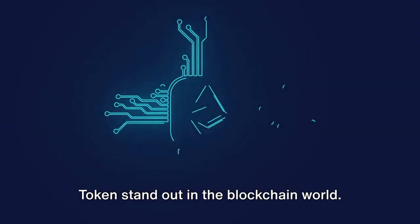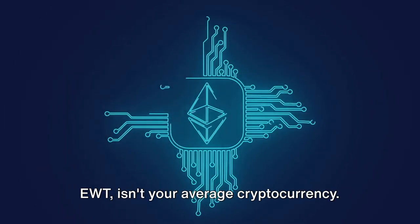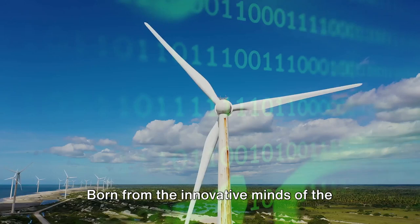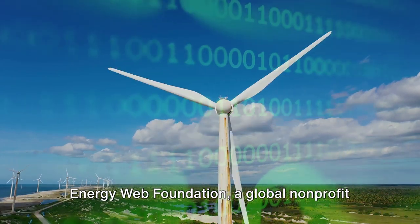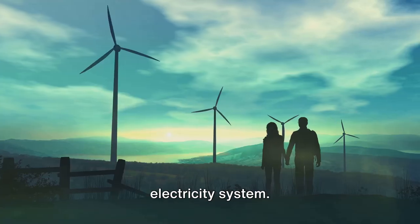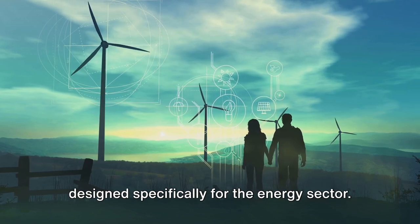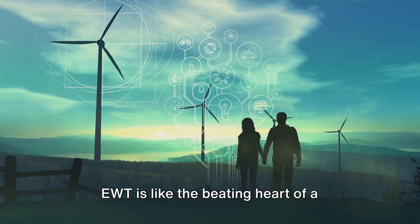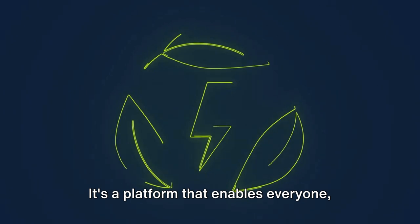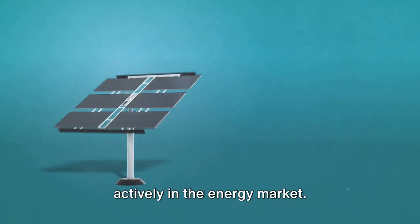Let's dive into what makes Energy Web Token stand out in the blockchain world. Energy Web Token, often abbreviated as EWT, isn't your average cryptocurrency. It's a pioneer, a trailblazer, a beacon of hope in the quest for environmental sustainability. Born from the innovative minds of the Energy Web Foundation, a global non-profit organization, EWT is on a mission to accelerate a low-carbon, customer-centric electricity system. It's the world's first blockchain platform designed specifically for the energy sector — like the beating heart of a decentralized green energy market, enabling everyone from everyday energy consumers to large-scale producers to participate actively.